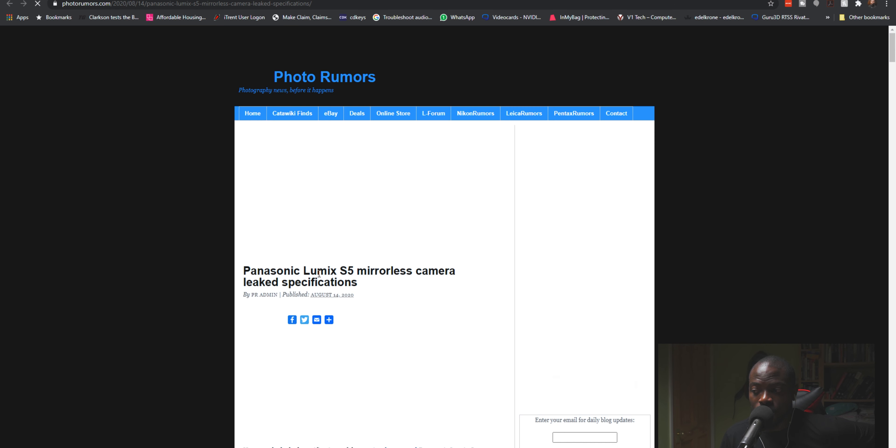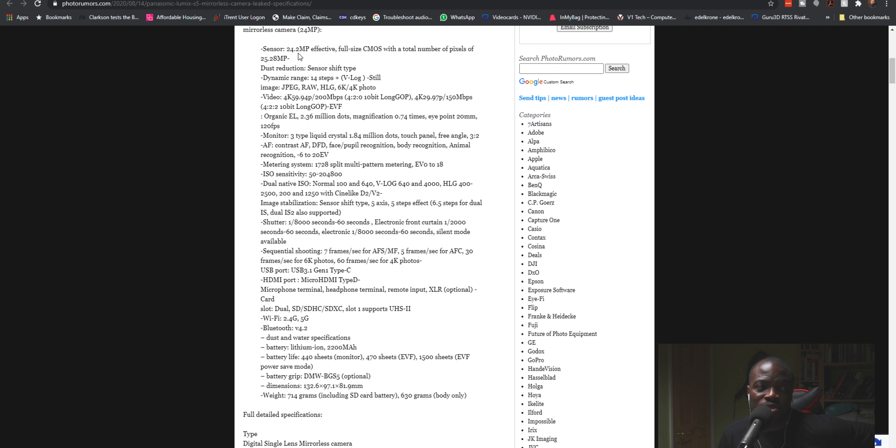Let's go into the article from Photo Rumors and deep dive into it. S5 mirrorless camera leak specifications: sensor size 24.2 megapixel full frame. For video, you're looking at 4:2:0 10-bit with Long GOP IPB at 150 megabits per second, and 4:2:2 at 30 frames per second, which is great. The EVF is the same as what you get in the X-T3, not the X-T4, so it's going to be lower resolution. The monitor is a touch panel free-angle articulating display. The autofocus? Not interested.